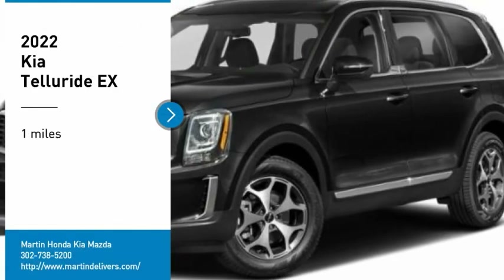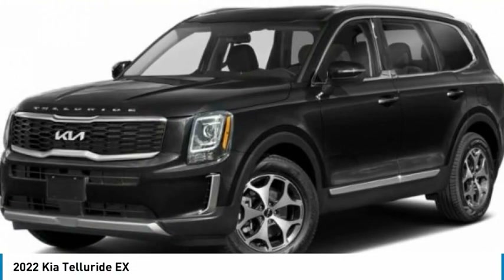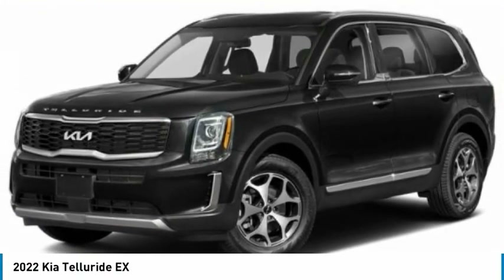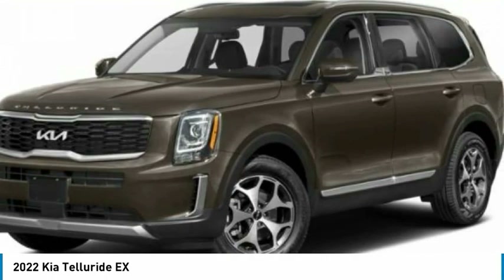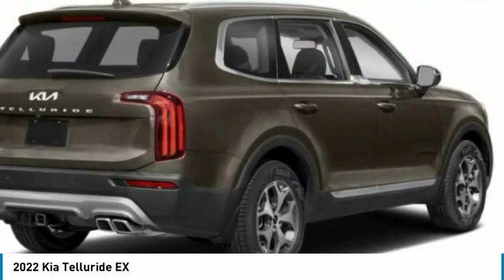Take a ride in the 2022 Telluride. The Kia Telluride is an impressive SUV that boasts a striking exterior look, plenty of interior technology features, additional space for guests in the third row, and a powerful engine — leave no doubt that this is an SUV worth talking about.